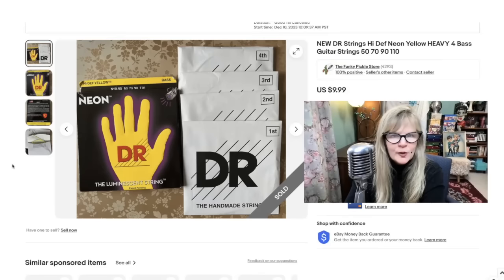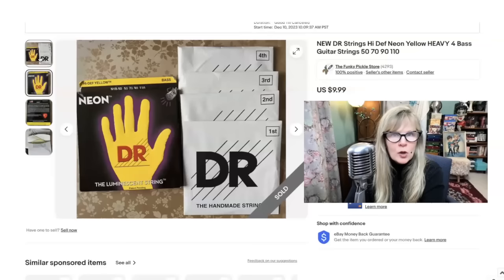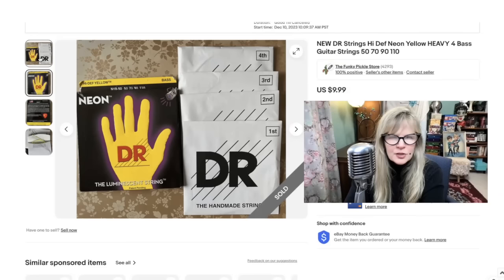I was at a yard sale over the summer and this guy had a whole stack of bass guitar strings sitting on a table. I couldn't believe it. I'm always interested in buying strings — guitar strings, bass strings too. But these were neon — they would glow with a black light. They had yellow ones and orange ones. I bought the whole stack. I think I sold either 15 or 20 boxes this time around. A lot of people were asking a lot more money and I tried to also, but I couldn't get the price. I figured if I sold them at $10 each that'd be a fantastic profit since I paid a dollar each. Sold many of them — I think I might have a couple more boxes.